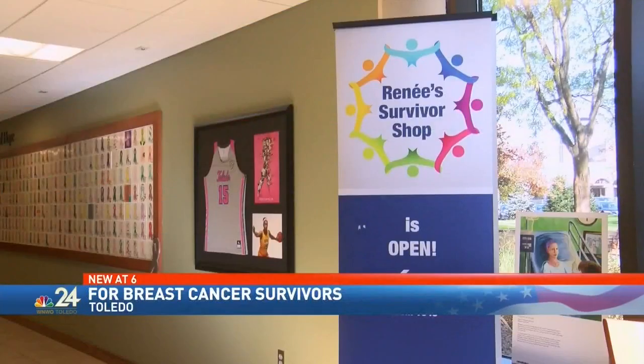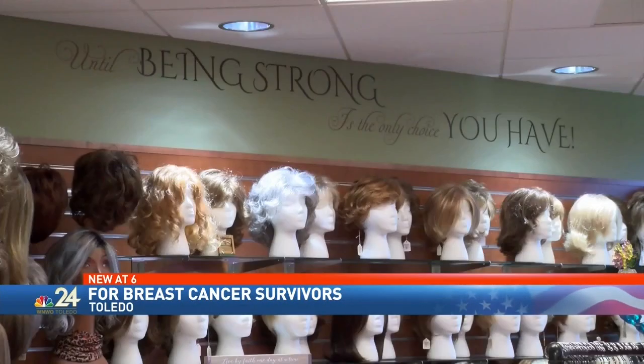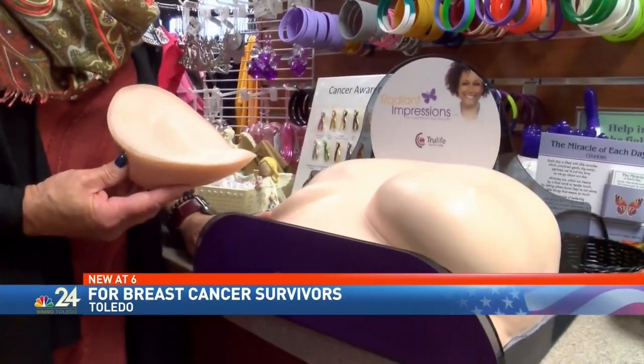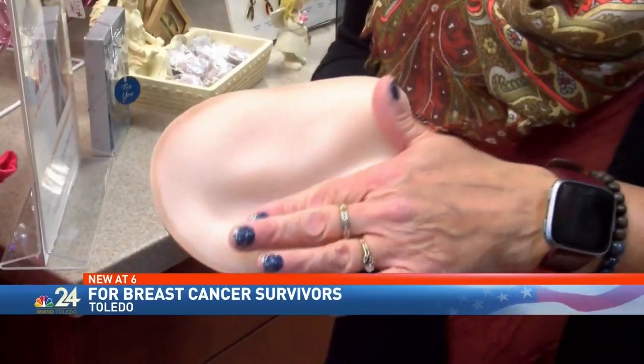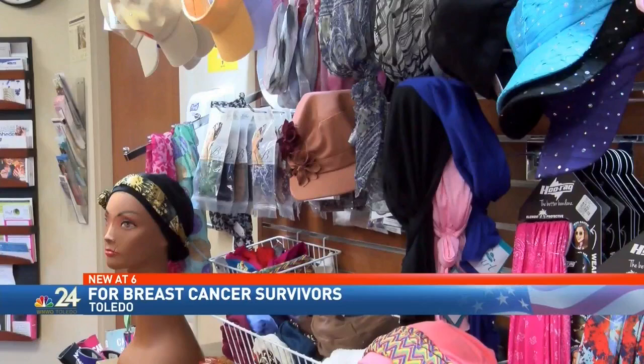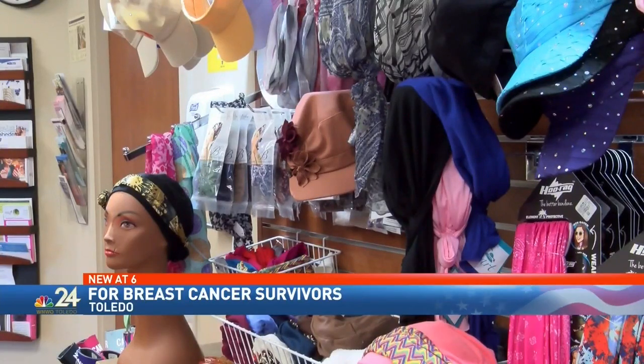A cancer survivors business has added a new product to help women who beat breast cancer. Renee's Survivor Shop in the Dana Cancer Center at the University of Toledo is the only place in the area that offers custom breast forms. They're ideal for women who had a mastectomy, lumpectomy, or reconstructive surgery.